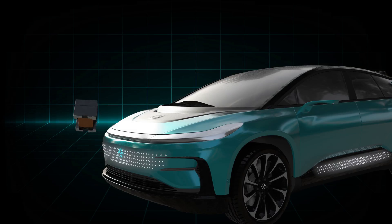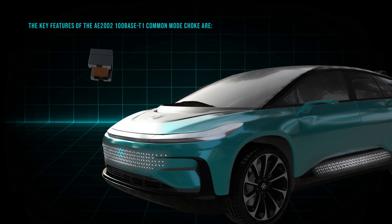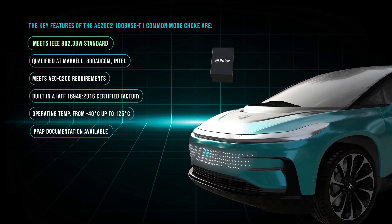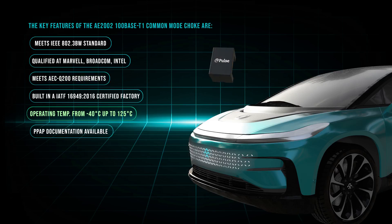The Pulse AE-2002 100 Base T1 Common Mode Choke is the first production release part in the series. The key features of the AE-2002 100 Base T1 Common Mode Chokes are that it meets IEEE 802.3 BW standard, meets AEC-Q200 requirements, and operates over a range of minus 40 degrees Celsius up to 125 degrees Celsius.